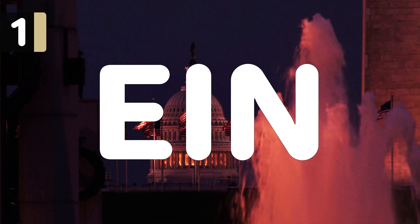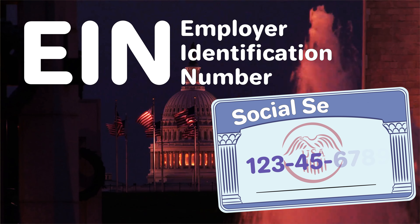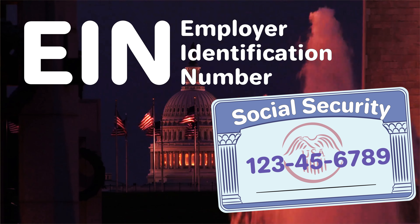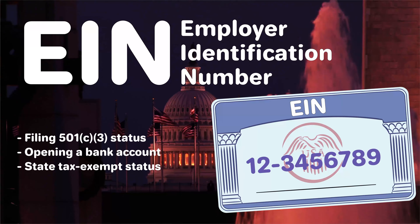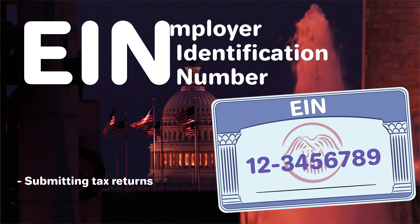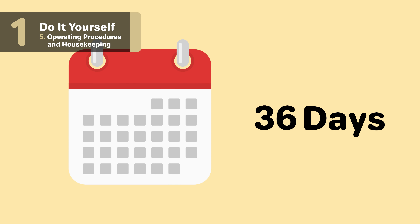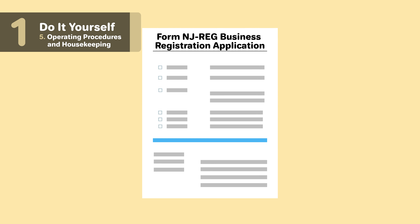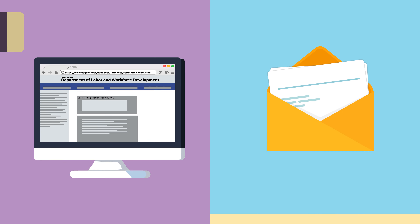After your nonprofit has been formed, you'll need to apply for an EIN, or employment identification number. An EIN is like a social security number for your nonprofit and is used for things like filing for 501c3 status, opening a bank account, applying for tax exempt status, and submitting tax returns. Within 60 days of filing as a new business entity, your organization will need to apply for a New Jersey taxpayer identification number using form NJREG, the Business Registration Application, linked below. You can file online or mail in the application.